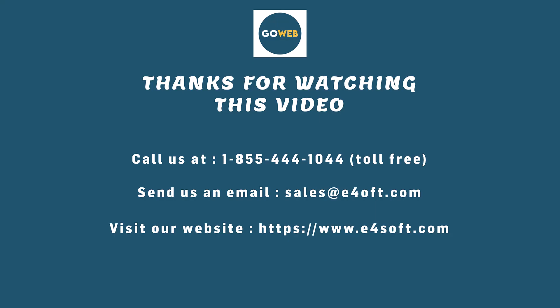Thanks for watching this video. Don't hesitate to contact us for more information. We want to be a game changer for your business.